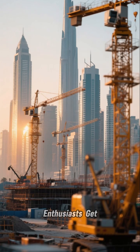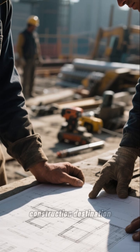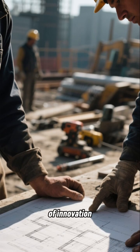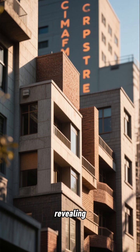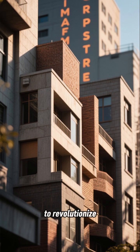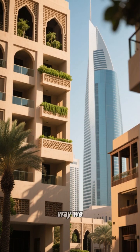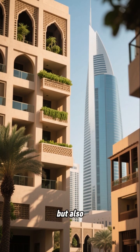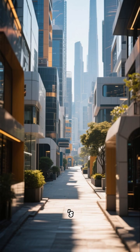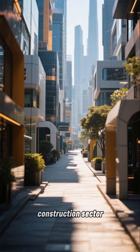Dubai builders and design enthusiasts, get ready for the future. As the UAE's leading construction destination, Dubai is always at the forefront of innovation. Today, we are revealing seven game-changing building materials that are set to revolutionize the industry. These cutting-edge solutions are not only transforming the way we build, but also enhancing the sustainability and resilience of our structures. Let us dive in and explore how these materials are paving the way for a brighter future for Dubai's construction sector.